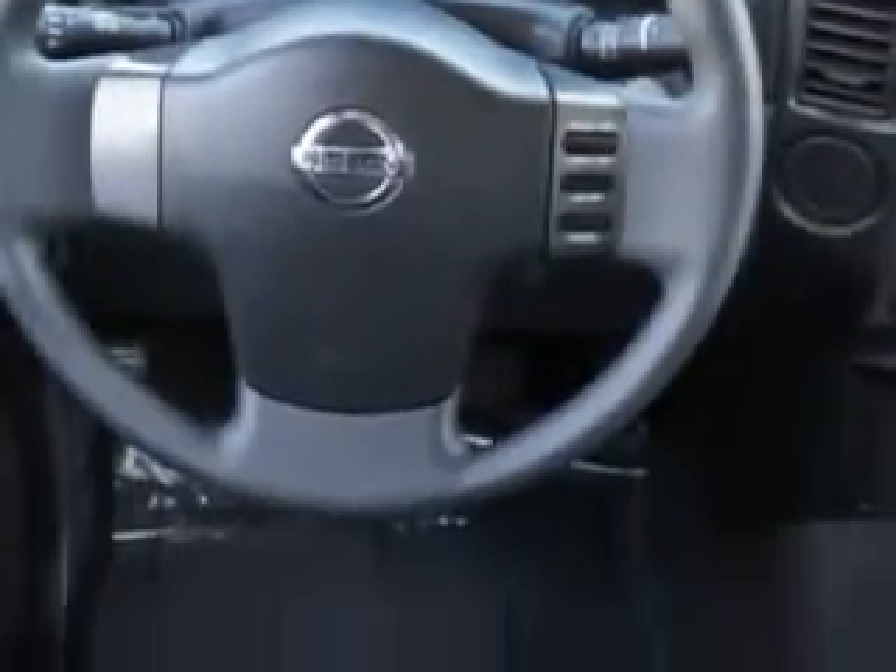Get where you need to go, enjoy the drive, and have peace of mind in this 2012 Nissan Titan. See us at Furkins Nissan today.